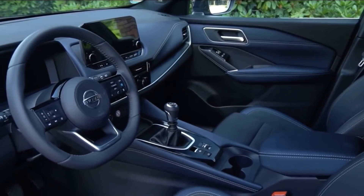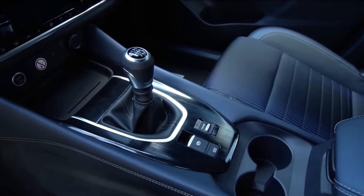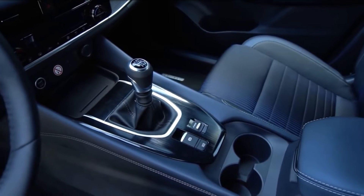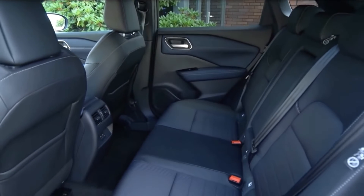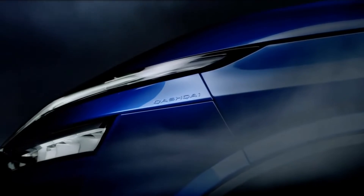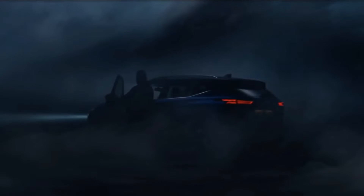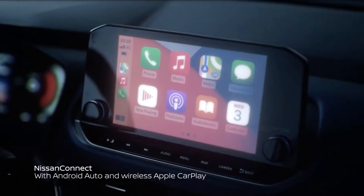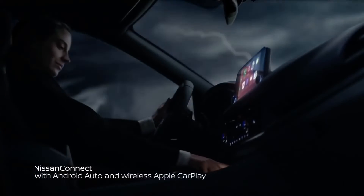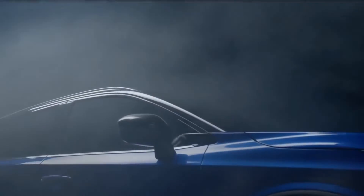Inside, the cabin of the new Nissan Qashqai sets a new segment standard for premium feel, distinctive design, and enhanced usability. Creating a reassuring and calming environment, new white ambient lighting is used throughout the cabin, with its uniformity giving a premium and harmonious impression. Extensive attention has been paid to the ergonomic and aesthetic quality of the switchgear and buttons, with a high-quality tactile feel giving users a sense of confidence and refinement.